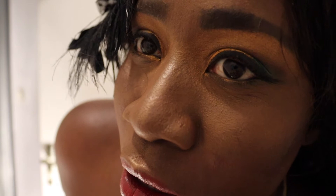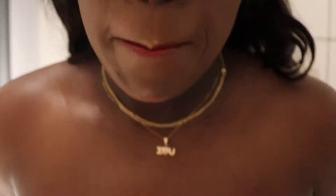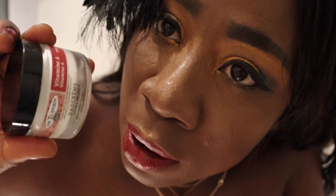Good morning everyone, thank you so much for watching. Today I'm going to share with you the items I use for my skincare regimen and how I achieve this makeup look. First, I use this bio oil for my skin to remove all the dark spots on my face, and I use this day and night cream from the town.